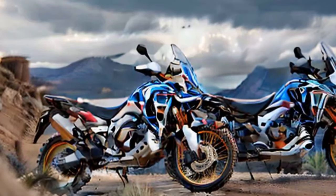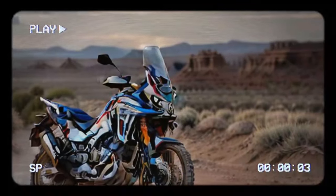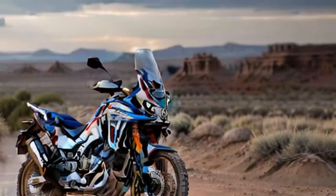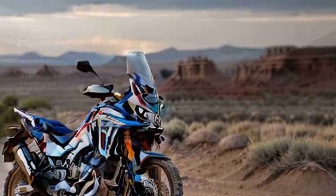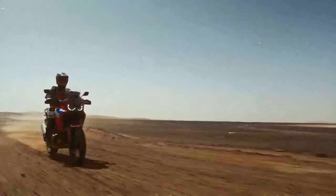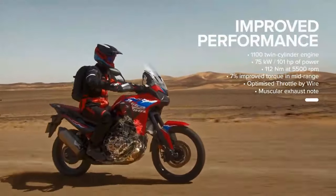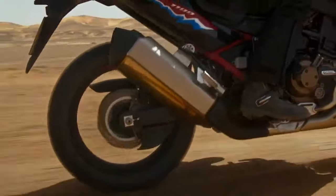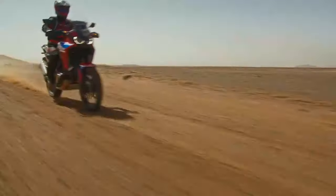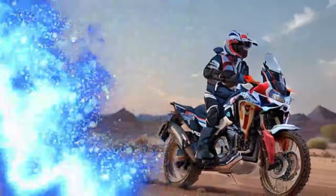For comparison, other bikes in the class include the Suzuki V-Strom 1050XT starting at $16,199, the Yamaha Super Ténéré ES at $16,299, KTM's 1290 Super Adventure R at $20,999, the BMW R 1300 GS at $18,895, Harley-Davidson's Pan America 1250 at $19,999, and Triumph's Tiger 1200 Rally Pro at $22,995.